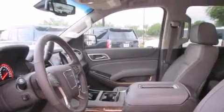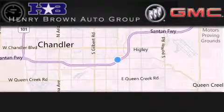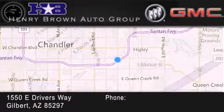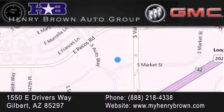This vehicle won't last long at this price — call and arrange a test drive now. Henry Brown Buick GMC is located at 1550 East Drivers Way in Gilbert, family owned and operated, offering every customer a premier experience. Cars and trucks and trades are worth more at Henry Brown Car and Truck Store.